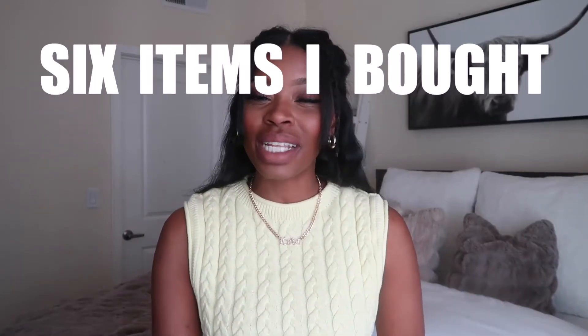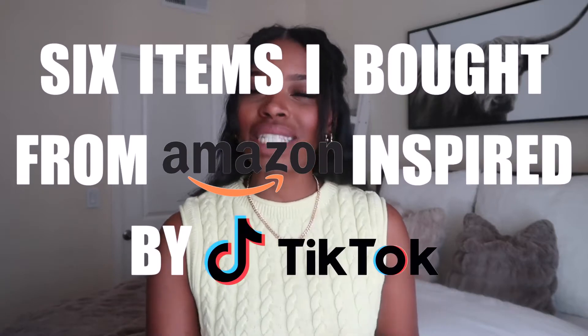Hey guys, welcome back to my channel. My name is QT. Today I'm going to be showing you six items that I got from Amazon inspired by TikTok. I am a complete TikTok fanatic — I love it, especially during lockdown and quarantine. I got super into it, always scrolling through it. Today I'm just going to jump right into showing you six things from TikTok that I just felt like you need to know about.